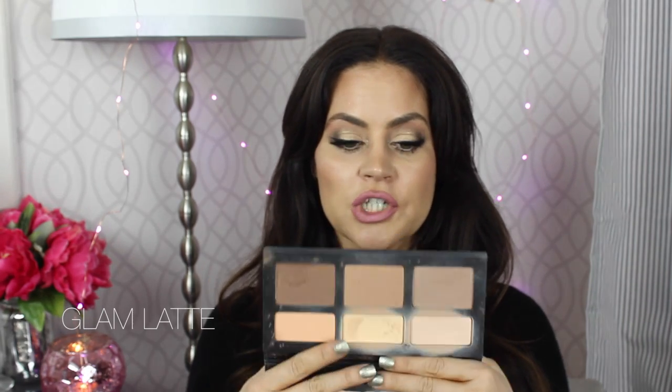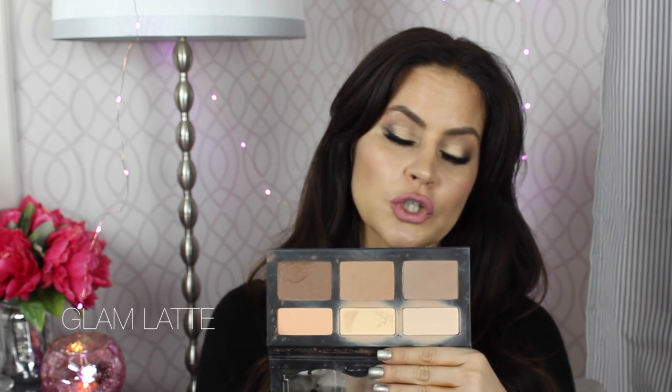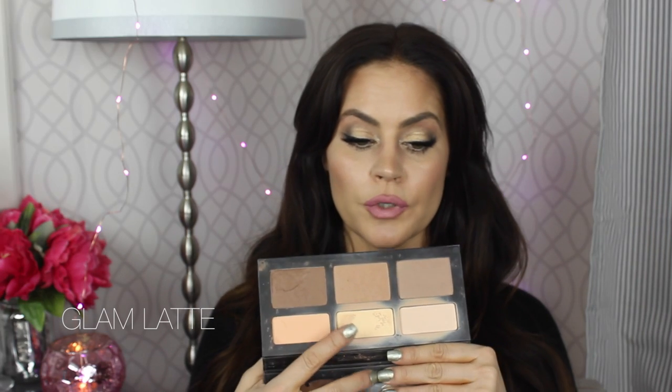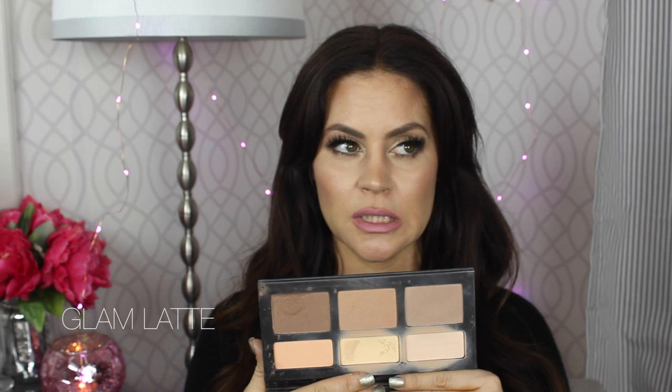One more thing I want to talk about for the face: best palettes. There is really only one — the Kat Von D Shade and Light Contour Palette. This palette is life itself. You can see on camera these two colors over here are just glowing with halos around them — and that's what you're putting on your face. The only downside to this palette is you cannot buy the shades individually. If you run out of a shade you love, like the banana shade, you've got to buy the whole palette. Kat, please sell these individually!